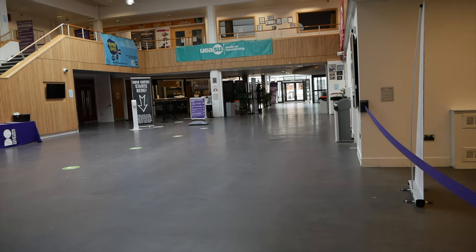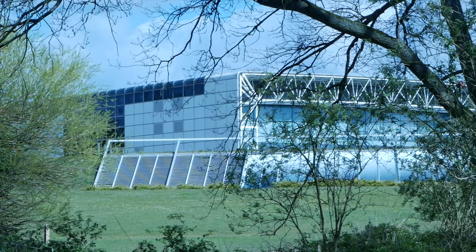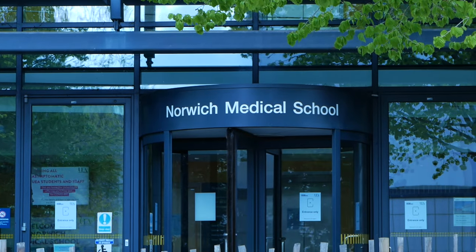Hi everyone, my name's Alex and in this video I'm going to go through the medicine course at UEA — basically what makes up each year and what you sort of do each day. A bit of a disclaimer: everything's changed since COVID.